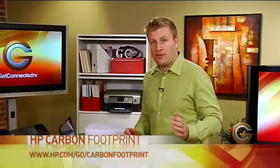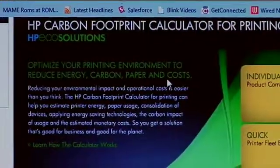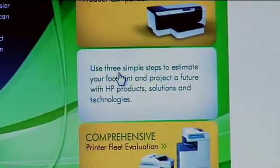The first thing you're going to want to do is go to the website hp.com/go/carbon-footprint. Once you're at the website, you'll see there are a few different things you can look at. What I want to look at is how we can do a quick evaluation of what we're using in terms of our carbon footprint.